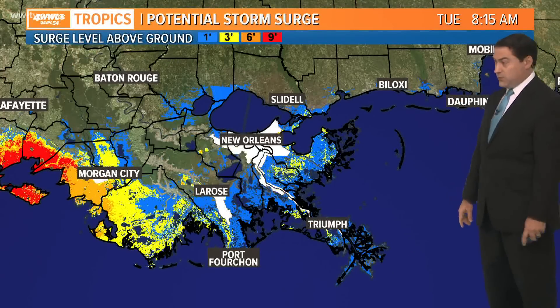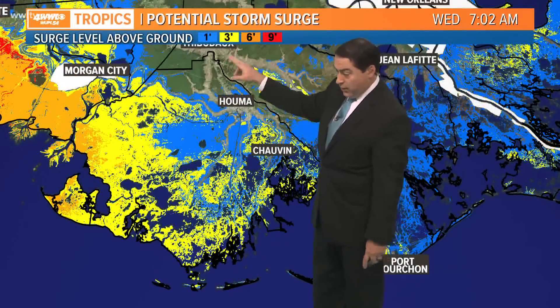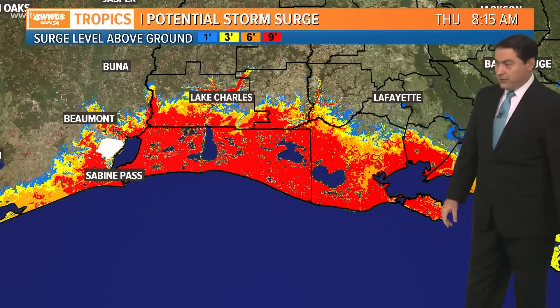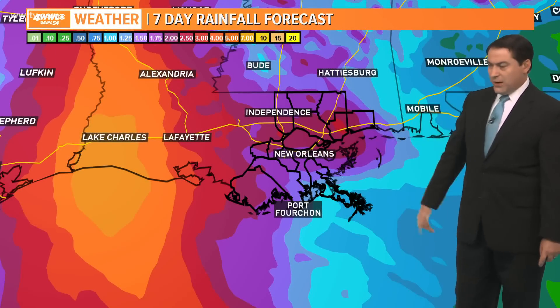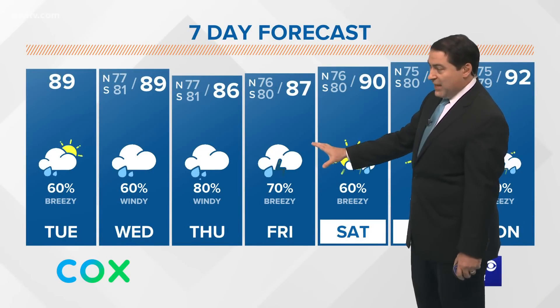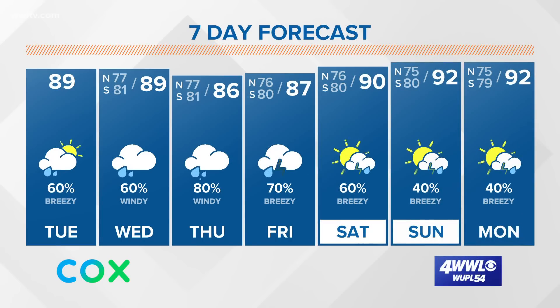Seven to eleven feet from Morgan City all the way into parts of Texas, with significant surge there as well. You can see lower Terrebonne Parish looking at about three to six feet of water coming in, and the most significant surge — look at the red, that's the top of the scale — across Cameron Parish, Calcasieu Parish, and Vermilion Parish. Rain totals are highest off to our west but we'll still see about three to six inches across our area. Temperatures will be in the 80s, but weather will go downhill during the day tomorrow. Finally, the weather does improve and goes back to more typical August weather — hot, humid, and rainy — for the weekend.